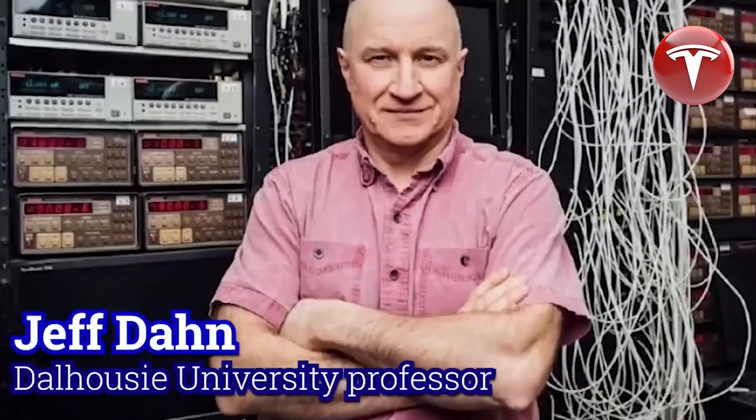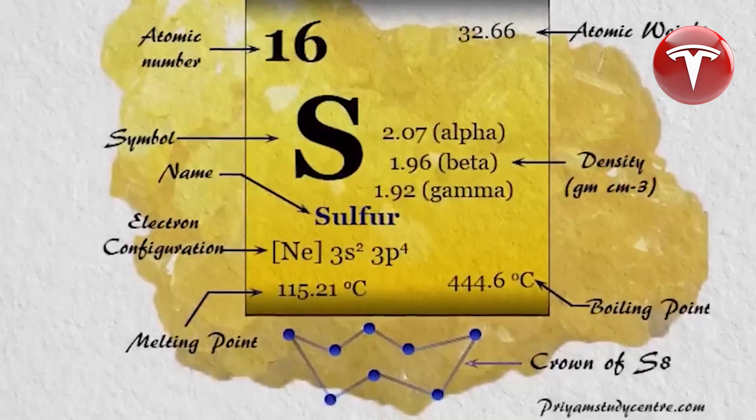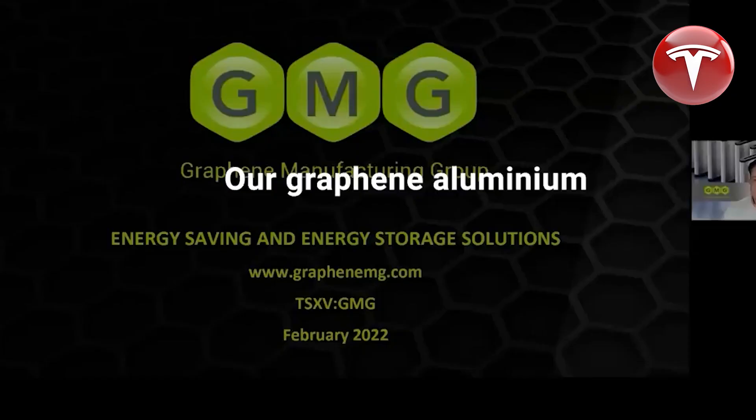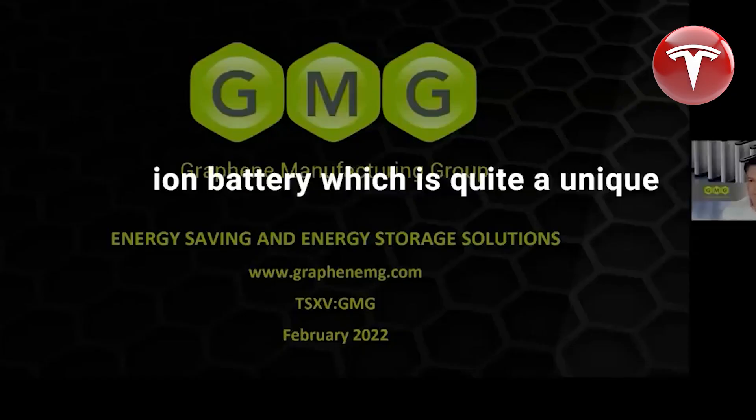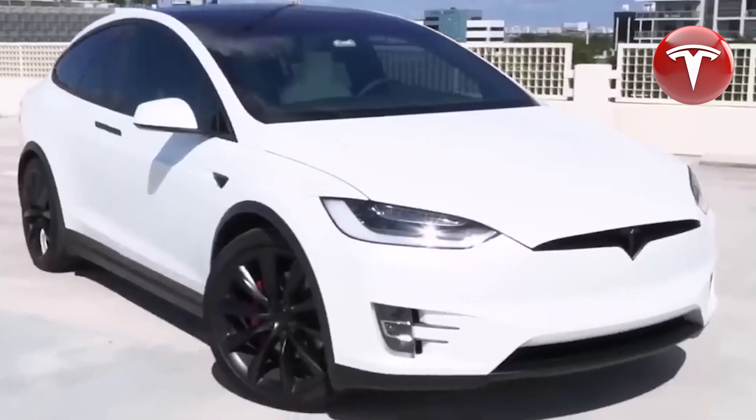This advancement is substantial because current electric vehicle battery lifespans are typically limited to hundreds of thousands of miles. For instance, Tesla offers a minimum 70 percent battery retention guarantee over 8 years or 120,000 miles, and GM's Chevy Bolt provides an 8-year, 100,000-mile battery warranty.